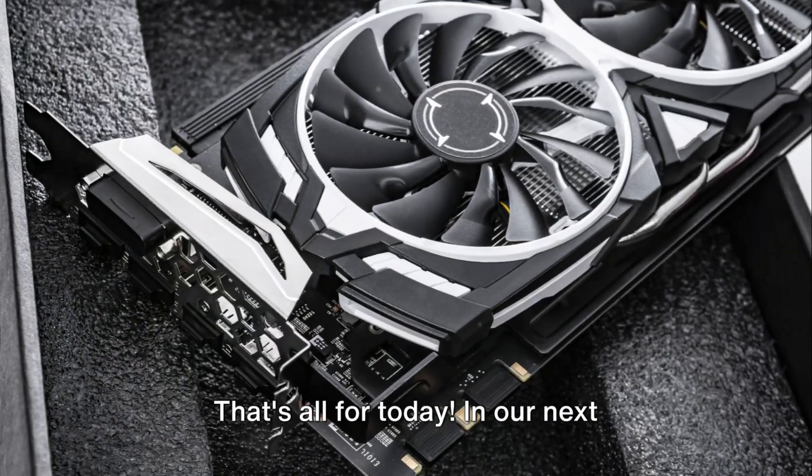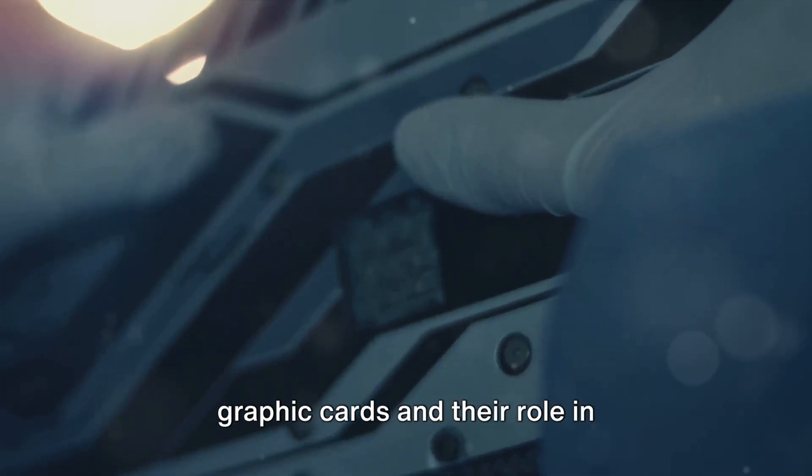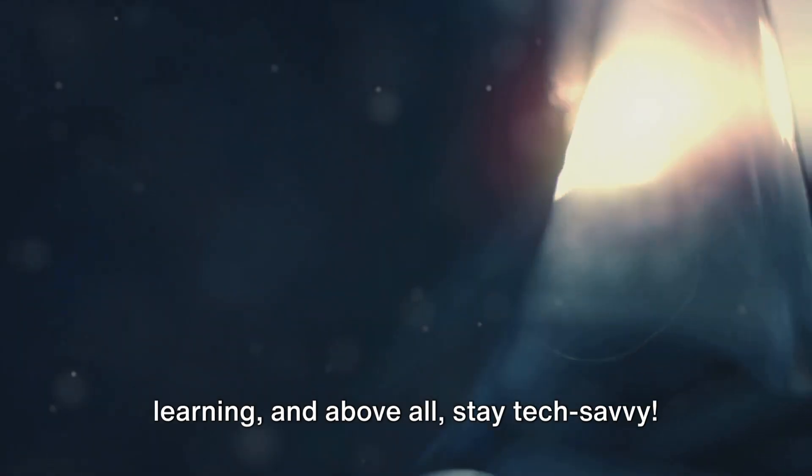That's all for today. In our next episode, we'll be exploring the world of graphic cards and their role in transforming your gaming experience. Until then, keep exploring, keep learning, and above all, stay tech-savvy!